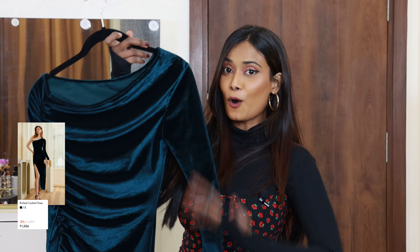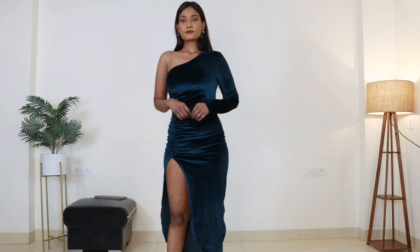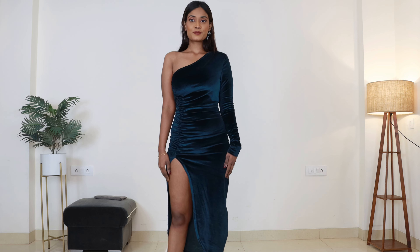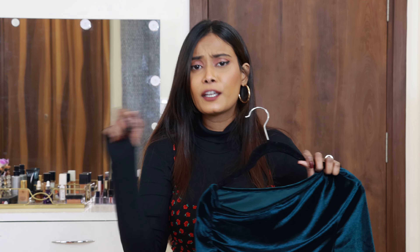Moving on to the next dress — it's a cocktail dress in this beautiful green color. It's an ankle-length, one-shoulder dress. Two other color options are available, but this color is the one I liked the most — in reality too, it looks absolutely stunning. It's also velvet finish fabric, very soft, thick material.